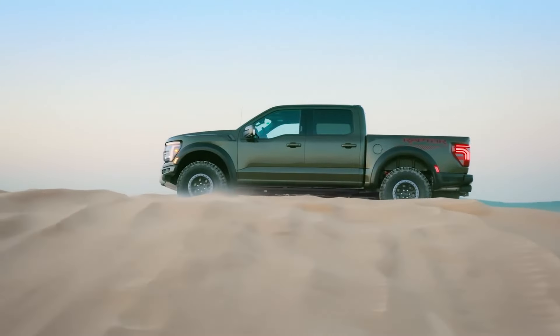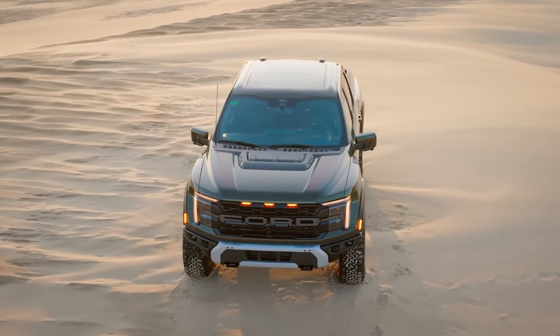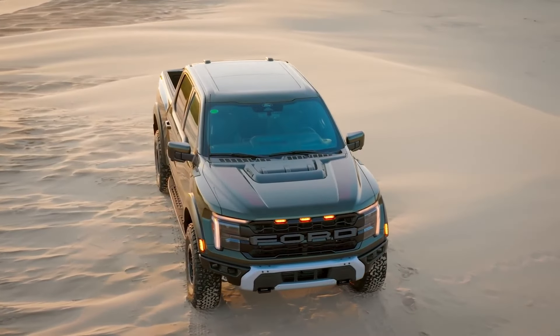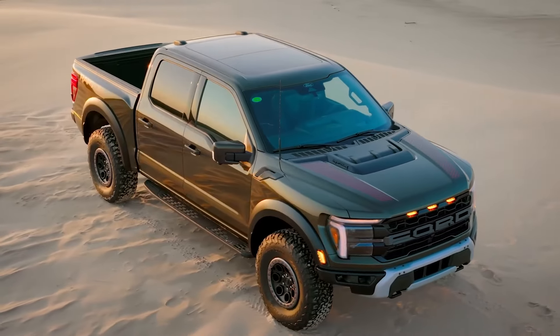Legacy of innovation. Reflecting on the evolution of the F-150 Raptor over the past 14 years, we witness a remarkable transformation from its humble beginnings to its current status as a trailblazer in high-performance off-road vehicles.